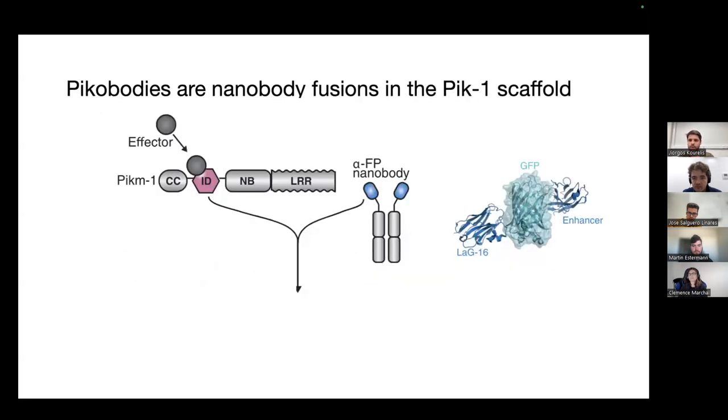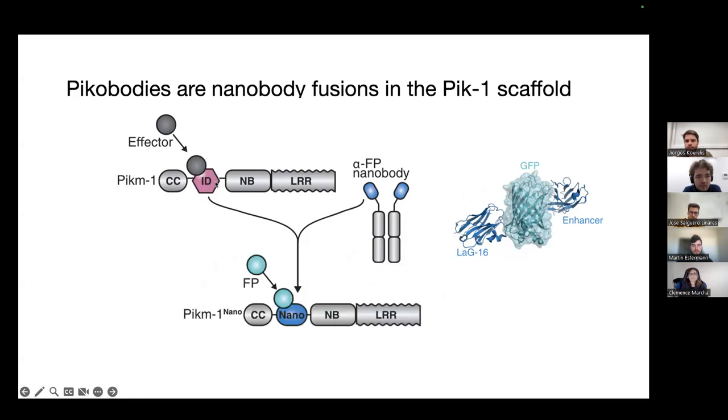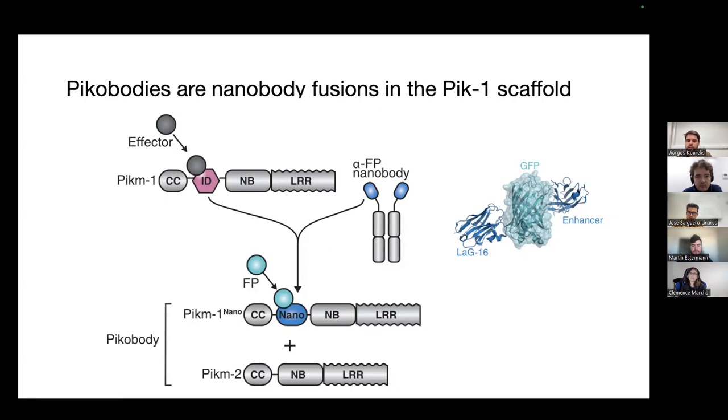As a proof of principle, we took very well characterized nanobodies against fluorescent proteins — the same nanobodies used in GFP-trap beads for immunoprecipitation with GFP. We took our sensor NLR, PIC-M1, and swapped the integrated HMA domain for a nanobody, making a genetic sequence encoding the nanobody in between the CC and NBS domains. Combined with the helper NLR, we call this system the PICobody system.